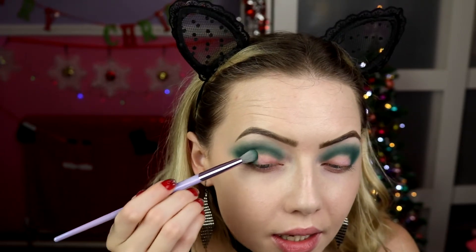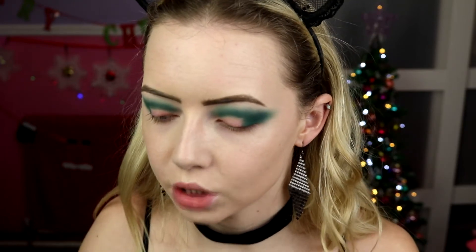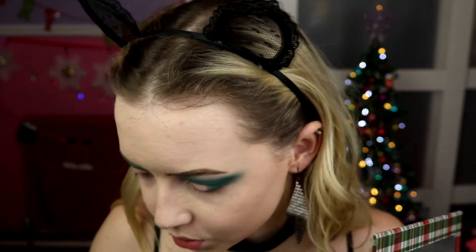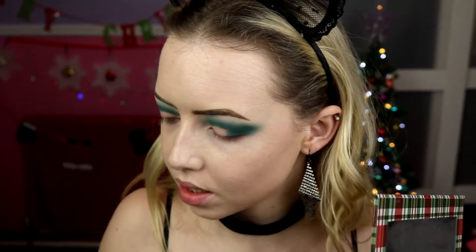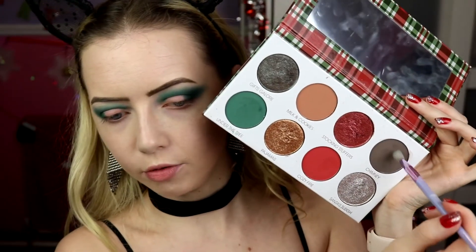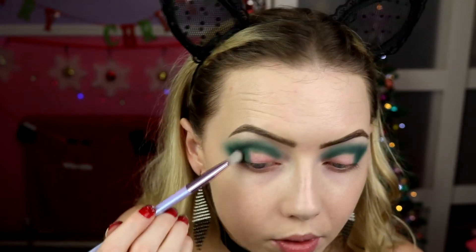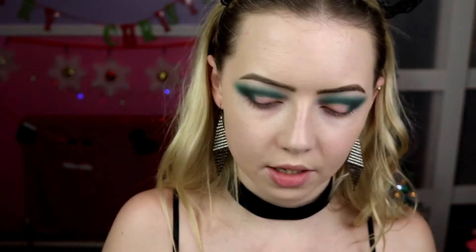I'm going to pack a little bit extra of the green on the outer corner just so I don't lose it when I add the darker shade. The darker brown isn't really that much darker — it's not like using black — it just adds dimension. I'm taking a smaller fluffy brush from the BH Cosmetics Lavender Looks set — a number six, a bit more rounded — and taking a bit of Chimney to deepen the outer corner.